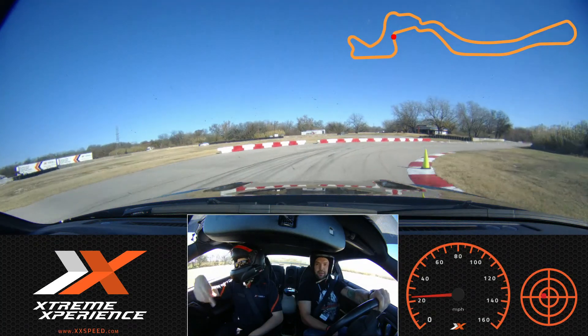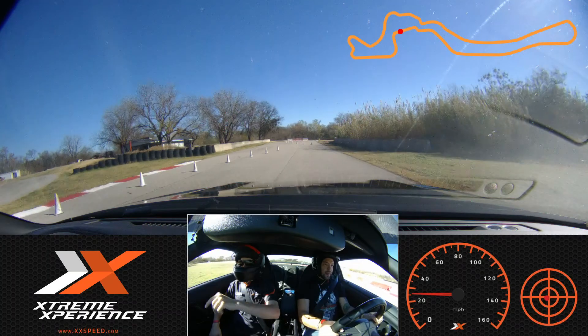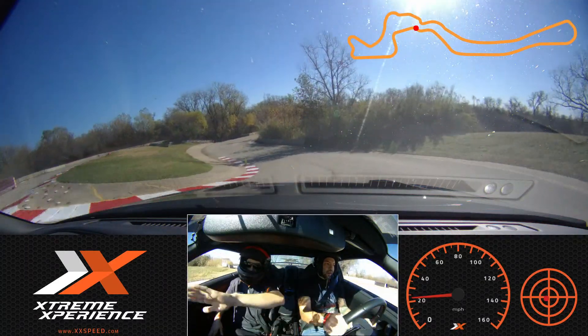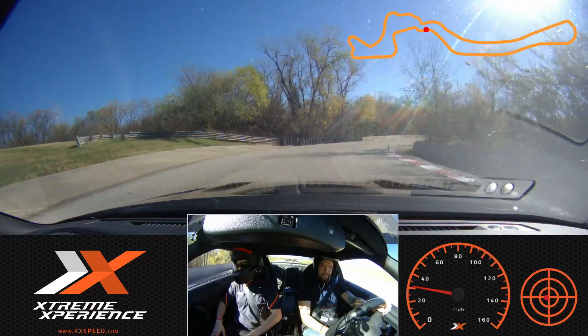Turn in. Eyes on the green apex cone. Start to build that throttle. Coming up over here — this is one feature you will not see at Koda, and it is a corkscrew turn. Coming down this hill, we're going to stay on your side and come on over to my side, keeping our eyes at that green cone.